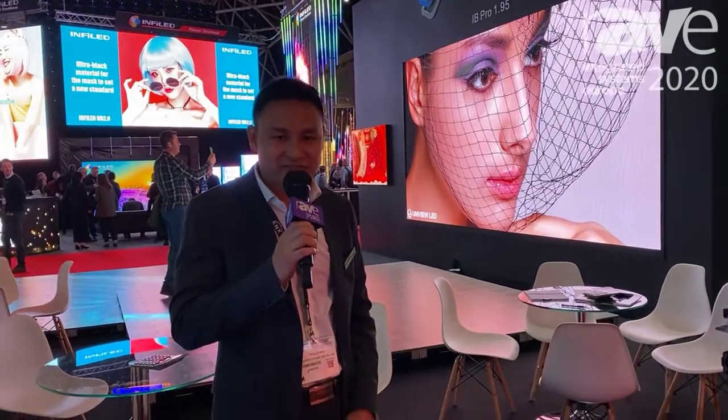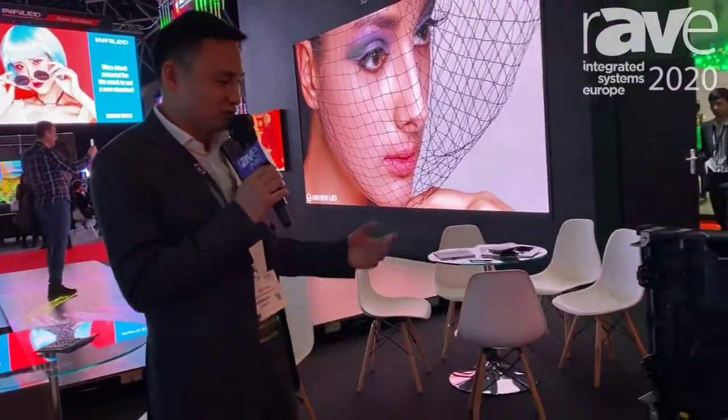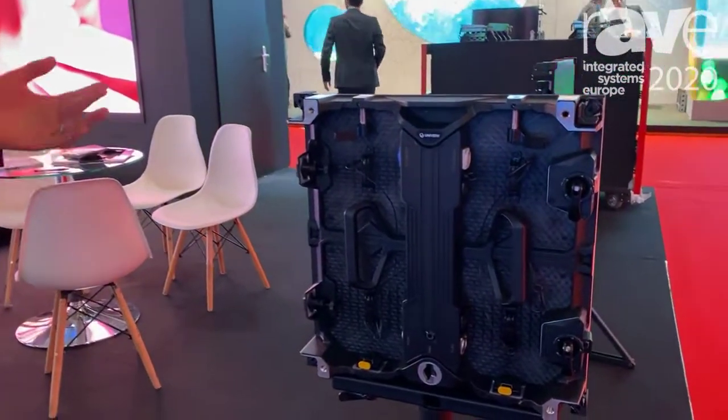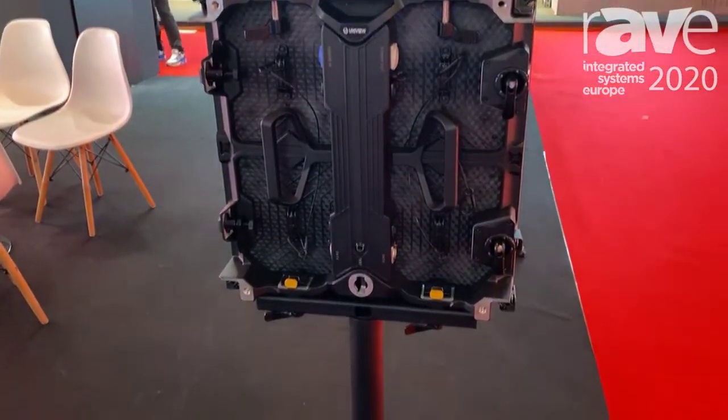Hi, welcome to ISE. I'm Frank. Here I would like to introduce our new rental product, the Astra series. This is indoor only, with 2.6, 2.9, and 3.9 pixel pitches.